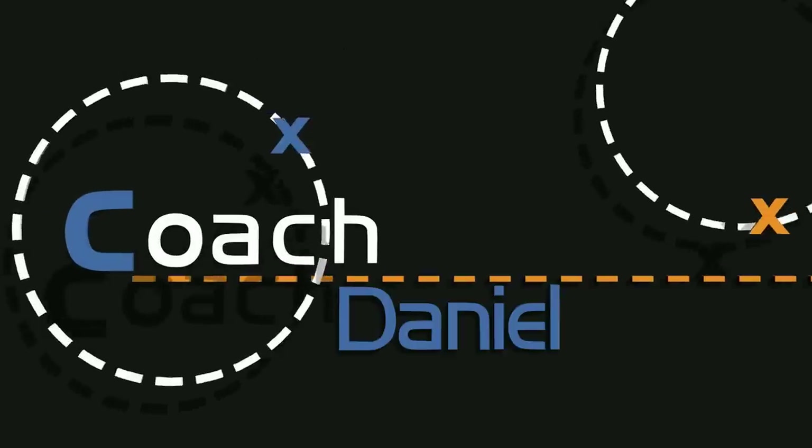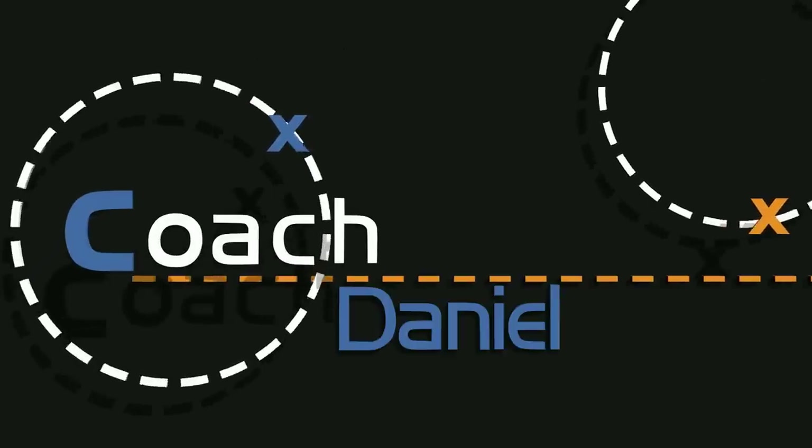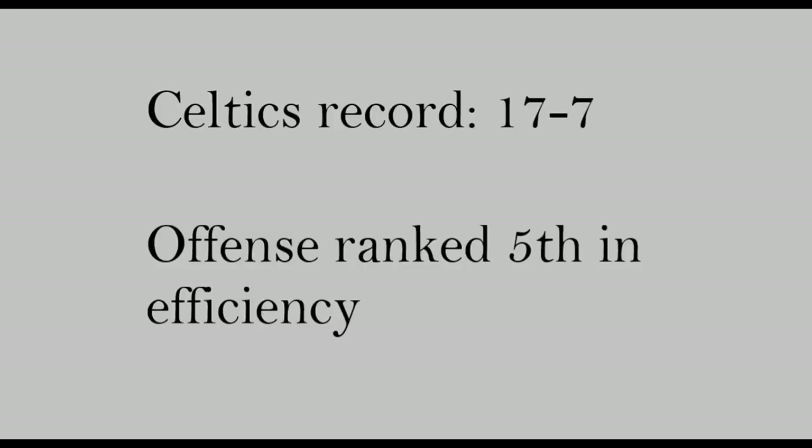What is going on guys, and this season I've really enjoyed watching the Boston Celtics offense. They are 17-7 right now with the 5th ranked offense in terms of efficiency, and in this video I just want to go over a few of their concepts, particularly in the pick and roll, that they execute quite well.